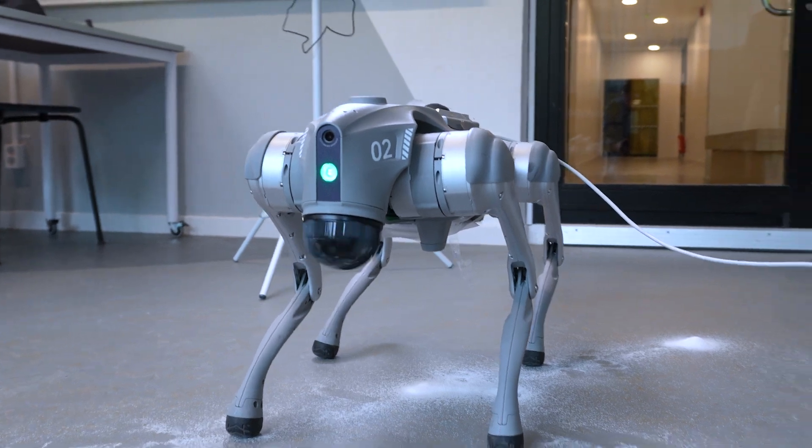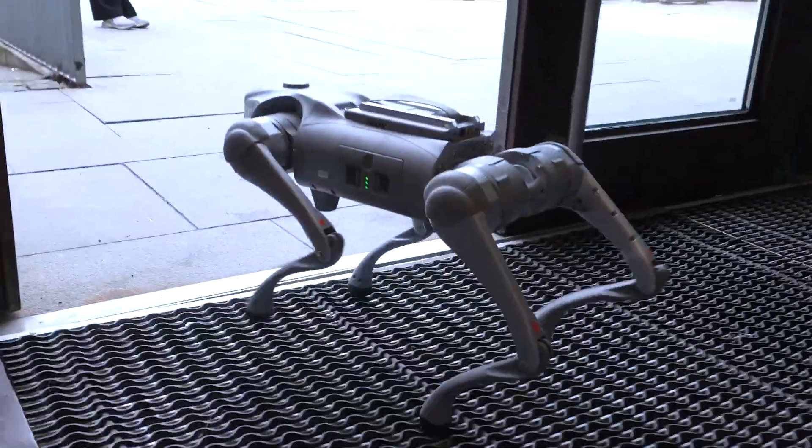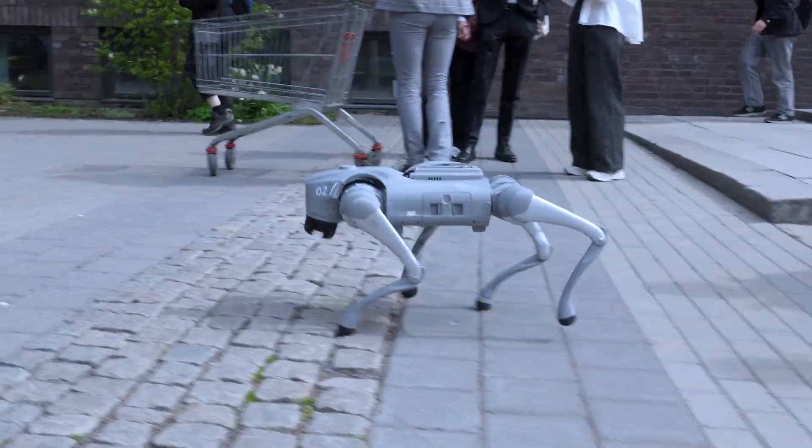I think the first use cases that are already happening are in industry — inspection, maintenance. There are many dangerous sites where we want fewer humans, for example offshore plants, oil rigs, nuclear facilities. There you want robots to go around and monitor areas which can be dangerous for humans. If the robots have the right agility, they can do this task and save humans from that kind of danger. Such robots can also be deployed for automating tasks where humans have to work in unergonomic postures or carry heavy loads. As these robots become more intelligent, I think we will see their use in medical applications and elderly care homes where there is a lack of staff. The possibilities are endless and I'm very excited for that future.